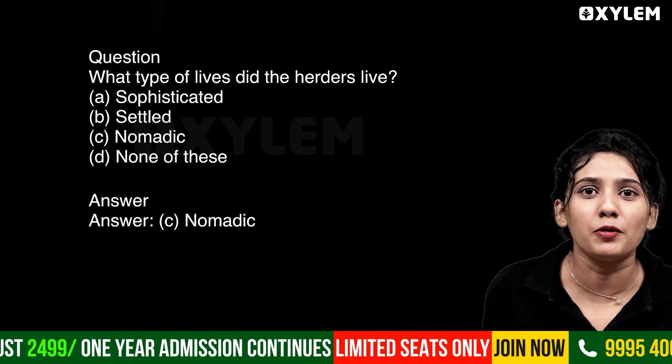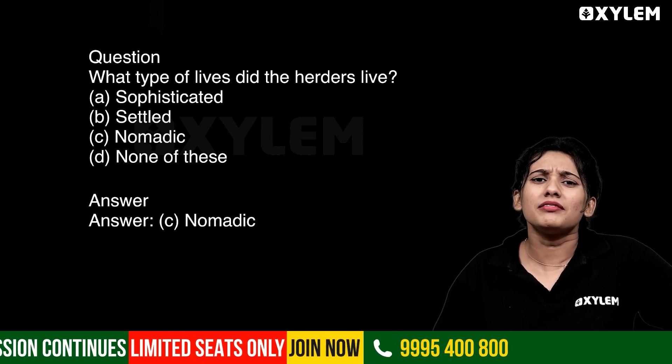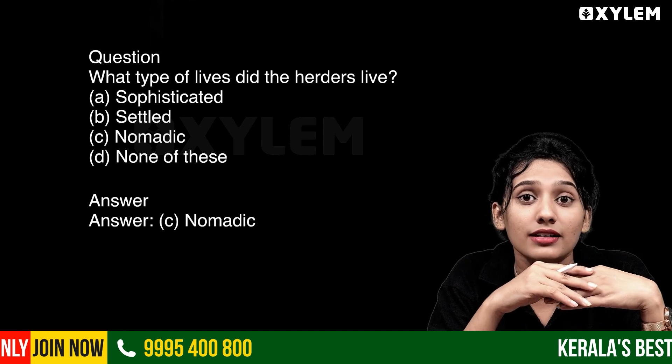What type of lives did the herders live? I am looking for their lifestyle. Herders, hunting-gatherers — we are looking for herders.